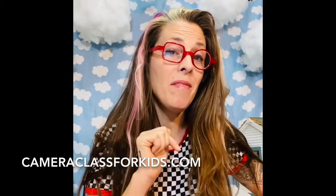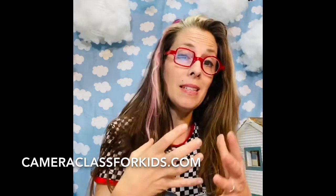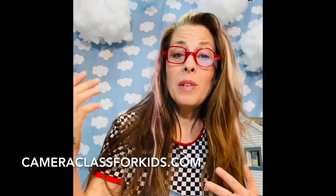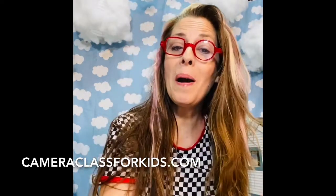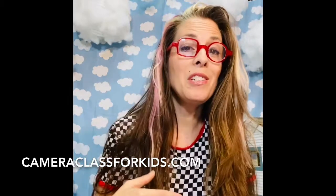I'm also going to have it on my website, so if you want to see it, print it out, or just have it with you, you can go to www.cameraclass.com and you'll see the Photo Hunt of the Day. It will change every day.